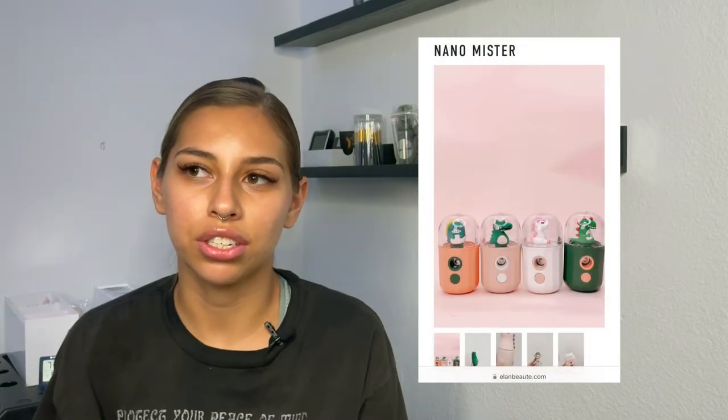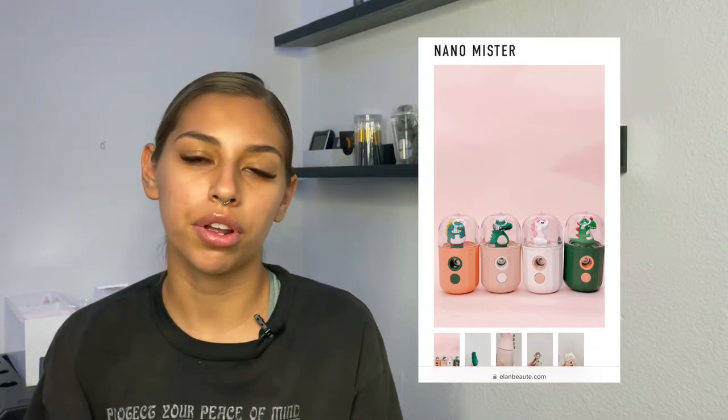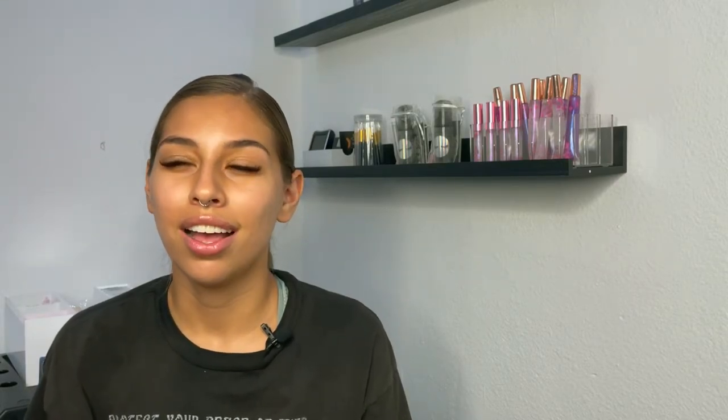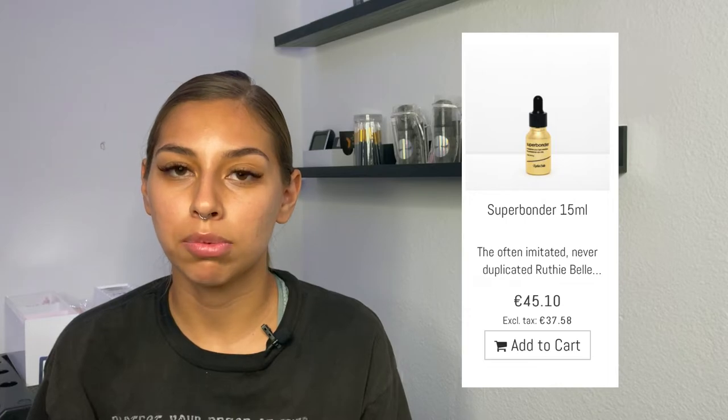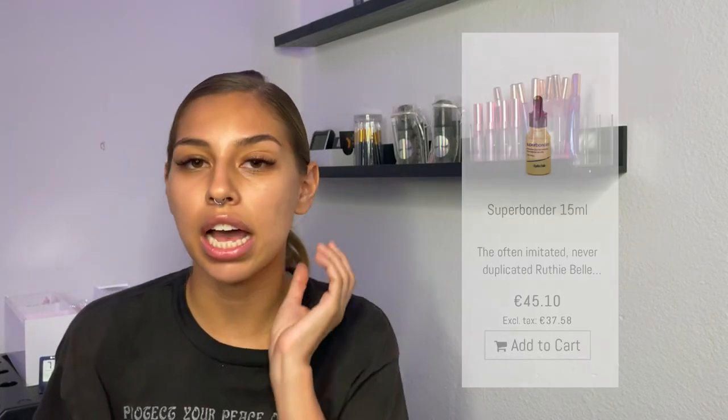Some people prefer bonders, but I really like using a nanomister. Nanomisters help lower the fumes when your client opens their eyes and also help cure the glue. The difference between a nanomister and a bonder: you can use both. If you find yourself a good bonder, go ahead and use that.